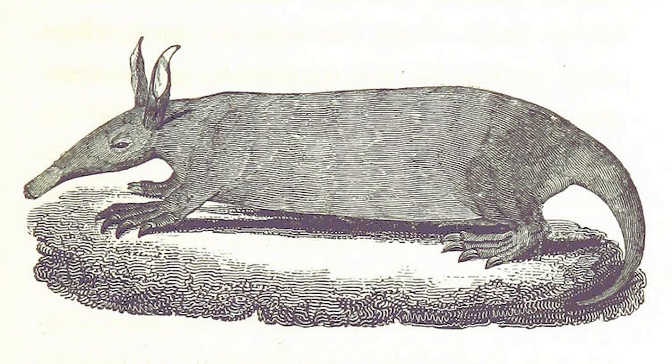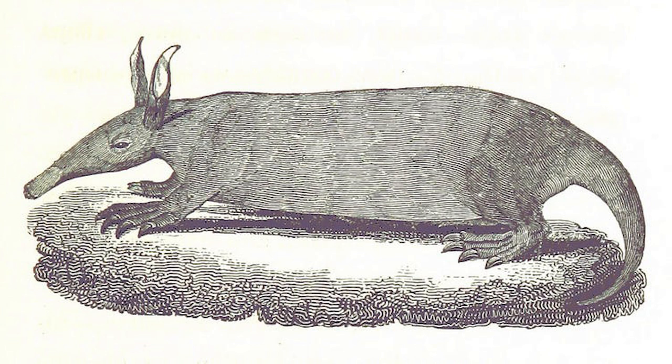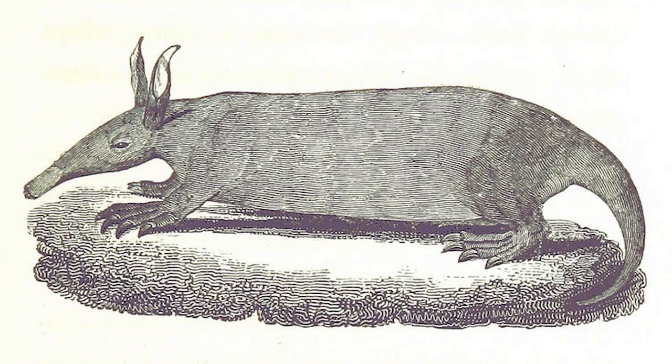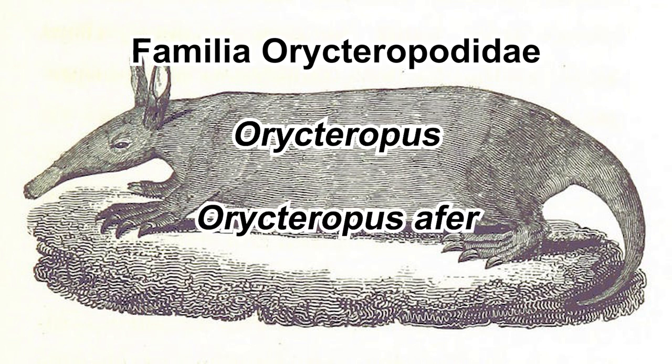Aardvark is a placental mammal from Africa. They are actually quite closely related to the elephant shrew that I talked about in the last video. Their name is taken from an African language and means 'earth pig.' They are classified in the order Tubulidentata, which means 'tube teeth,' in the family Orycteropodidae, with one extant genus, Orycteropus, and only one extant species: Orycteropus afer.